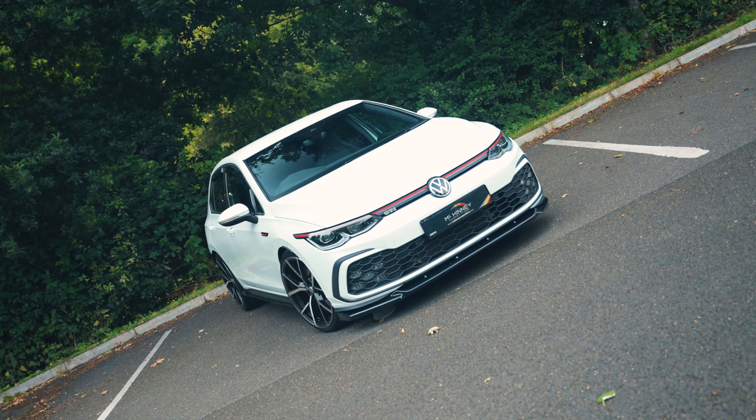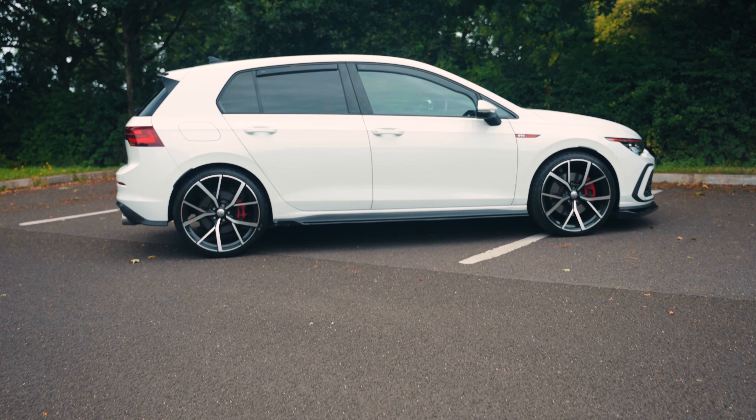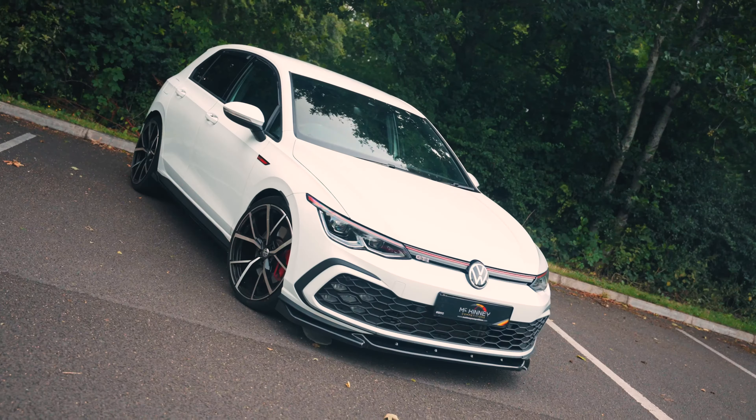Turn heads wherever you go in this pure white Volkswagen Golf GTA, or we'll cash it in for a huge bank boost. With style, comfort and practicality, you can hit the roads in this 2L automatic Volkswagen Golf.